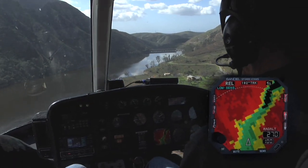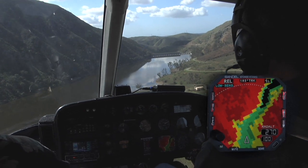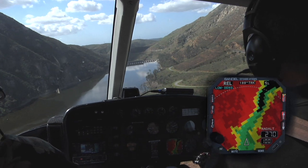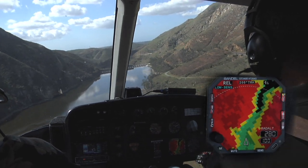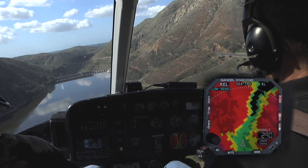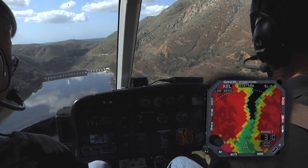The three arc second resolution of the database allows for a very fine level of detail when flying close to terrain. In this scenario, it's important that the system not become an unnecessary distraction for the pilot. The Heli-TAWS uses Sandell's proprietary technology that minimizes nuisance alerts when flying safely but near terrain.